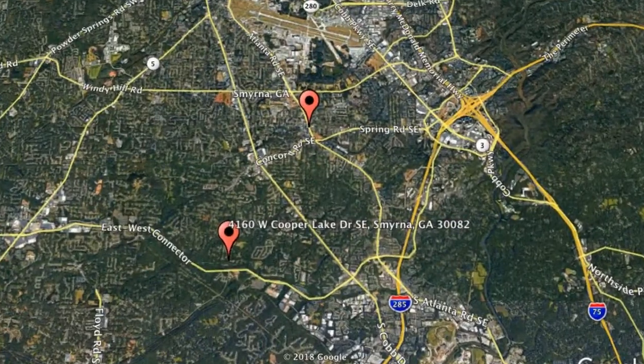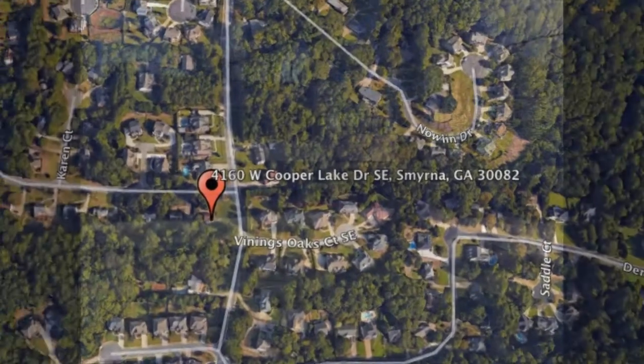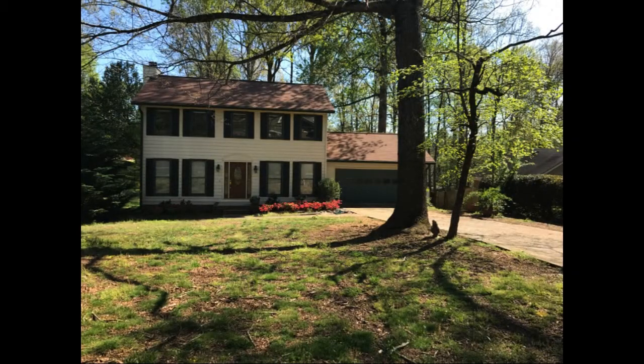Here are photos of an available rental property — make it yours today. 4160 West Coopra Lake Drive, Southeast Smyrna, Georgia. This is a four-bedroom property that sits on a corner lot in an amazing neighborhood.